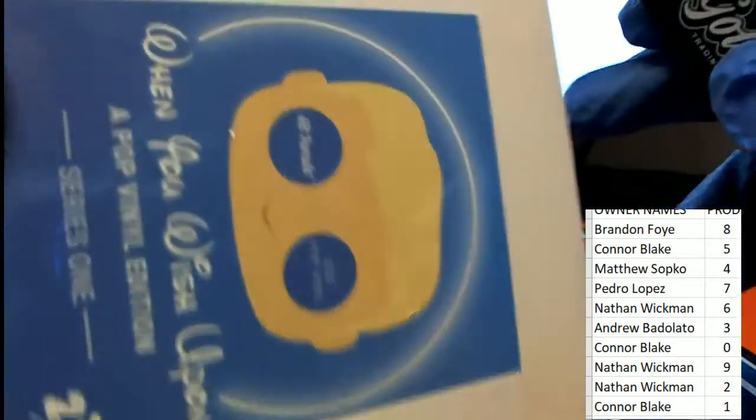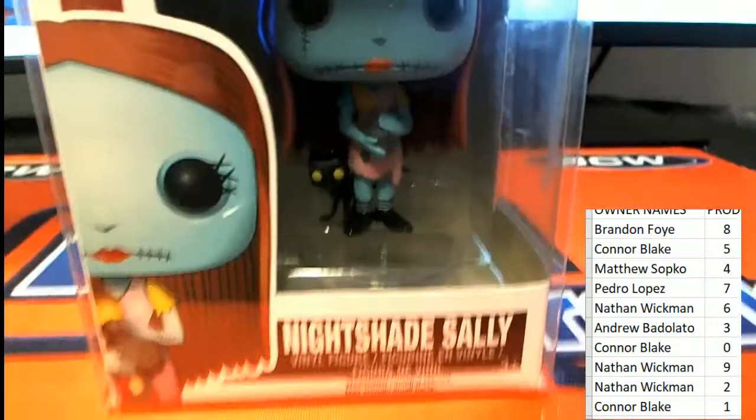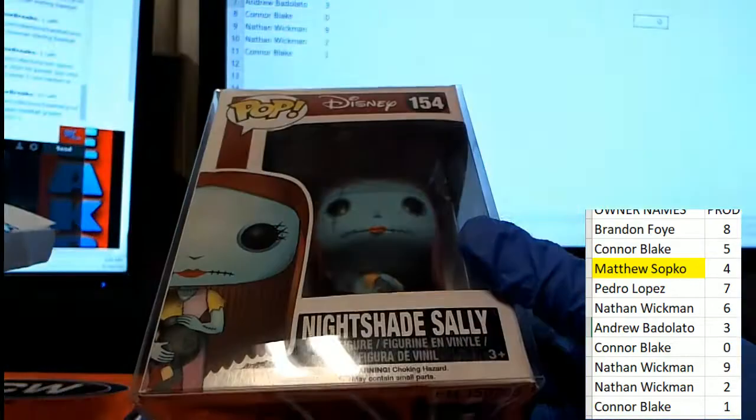We're going to be wishing upon a star — Nightshade Sally! Number 154, this is going to Matt S. Congratulations Matt, hitting in the box break with a Nightshade Sally!